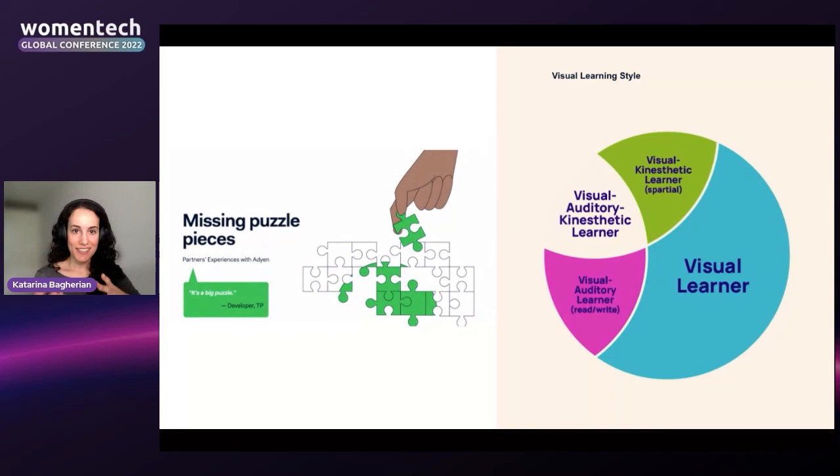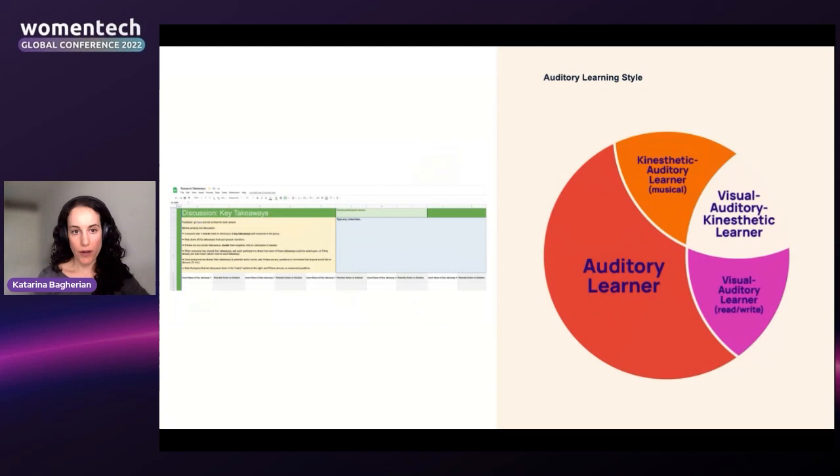The last visual tool I like to use when sharing insights is illustrations. Illustrations are a great way to tie together different themes and patterns in really memorable ways. At Adyen, we're lucky to have a brand design team with an illustrator who brings insights to life through custom illustrations. For example, a research study I did had a theme of 'missing puzzle pieces' based on the experience our partners were having. The illustration helped make the different content throughout the talk meld together into a theme that was much more memorable for the audience.